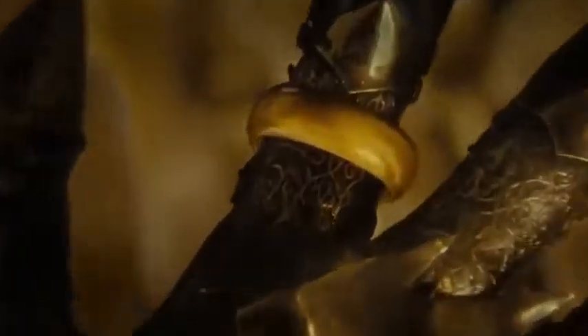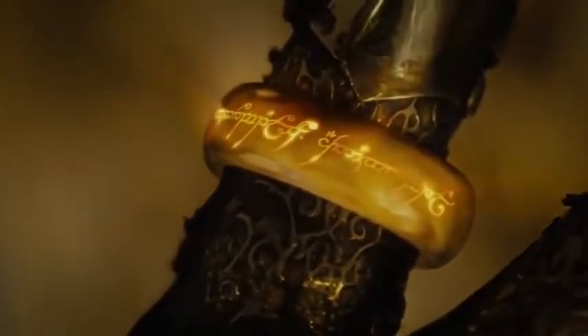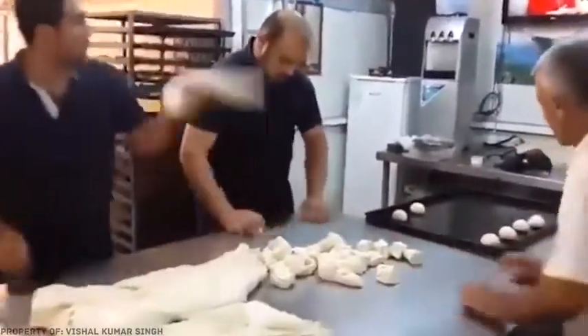You know, there are Lords of the Fire and Lords of the Rings. But we've found some real Lords of the Dough. Don't you believe us? Take a look for yourself.